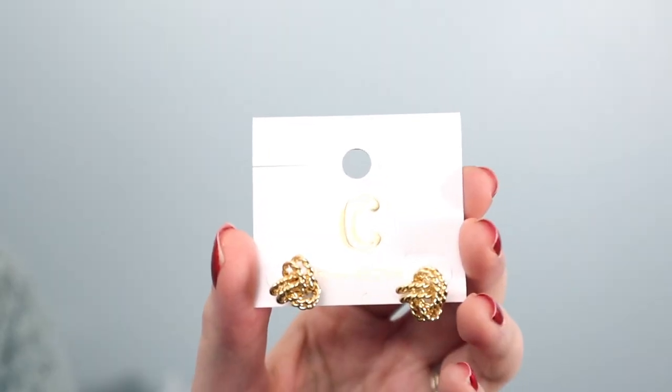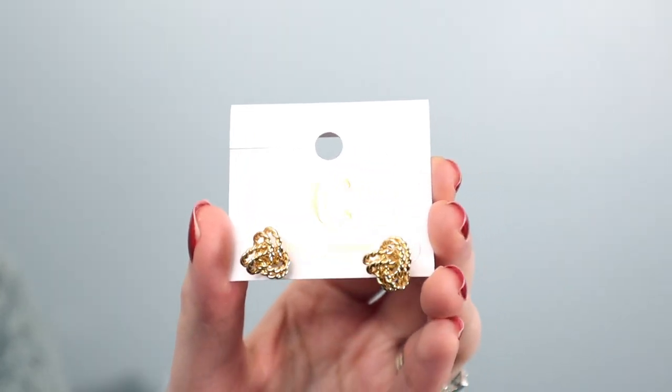So on a similar note, another knotted one. This one has a rope detail — the other one was sort of a slight pattern, but these ones are kind of a knotted rope look. Why not? These were just $8, so I couldn't say no.